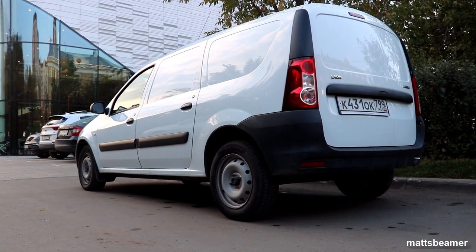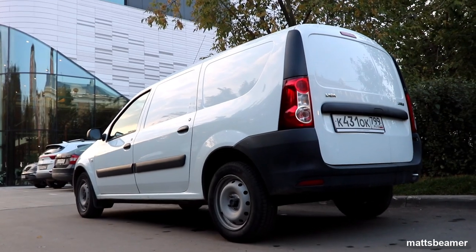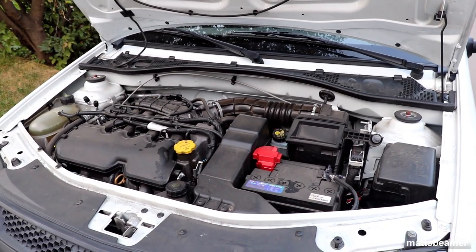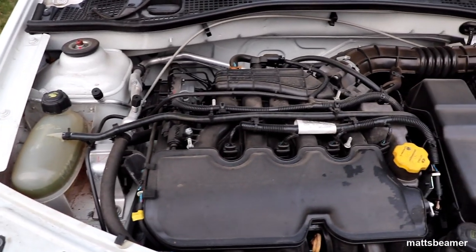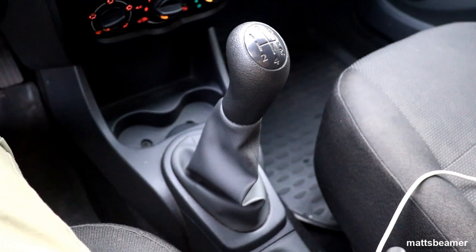The Largus was available in either a mini MPV or a panel van. There was a choice of two 1.6 engines — an 8-valve and a 16-valve — with various horsepower output levels. This one has a 1.6 which has 106 horsepower. There was only one transmission available and that was the 5-speed manual.